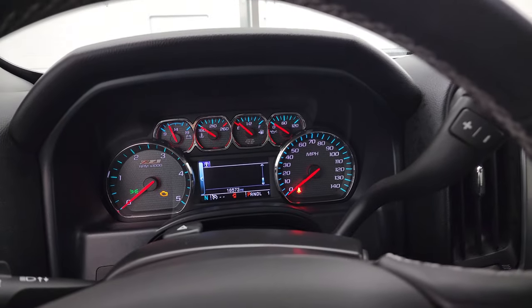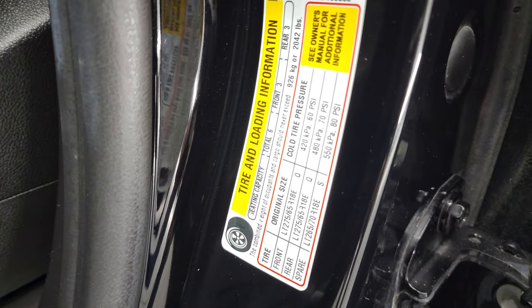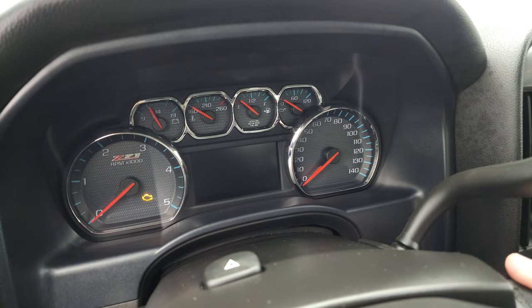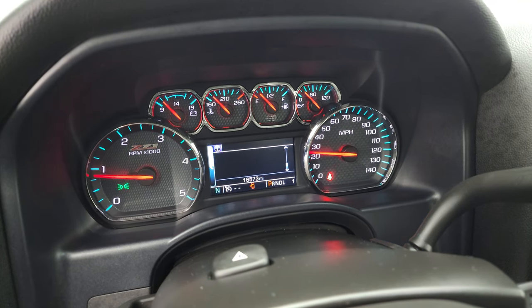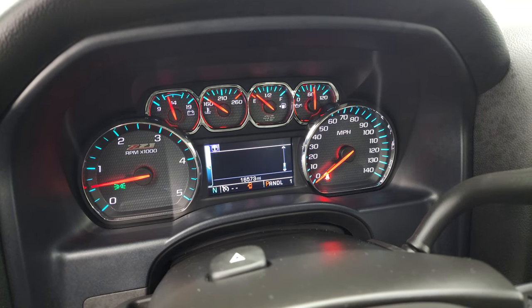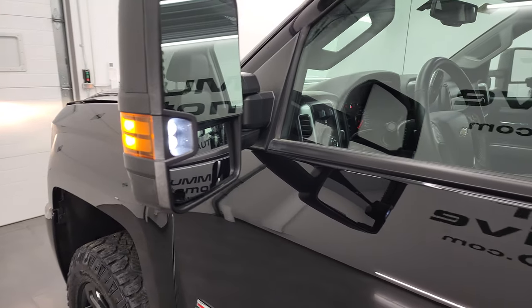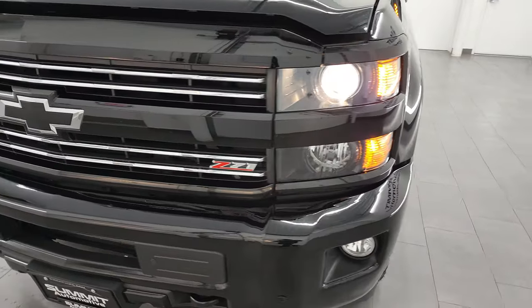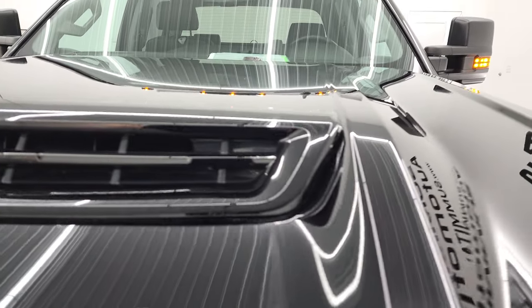We'll start it up and take a look under the hood. Starts right up — no check engine lights or anything like that. There are those LED side lights. From this HD video, you've been able to verify the quality, condition, options, and cleanliness of this truck. I don't think you'll find a 2017 much nicer than this one.